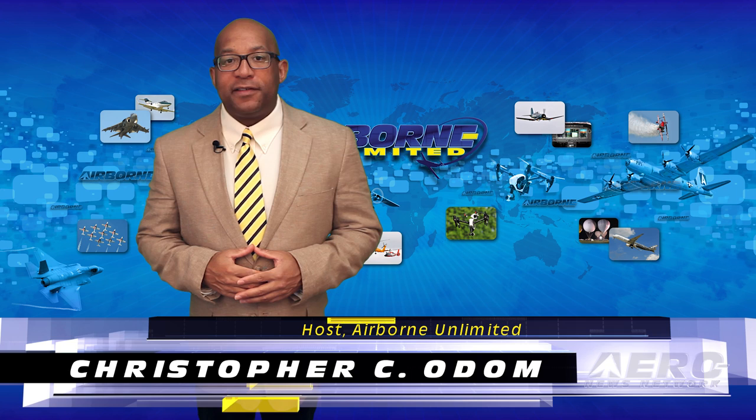Hello, I'm Christopher C. Odom. It's October 31st, 2016, and this is Airborne Unlimited.